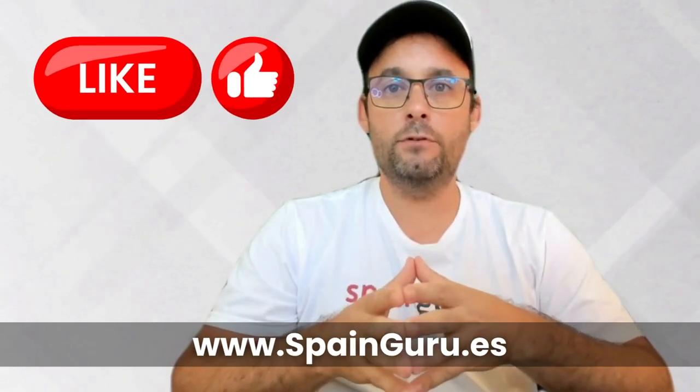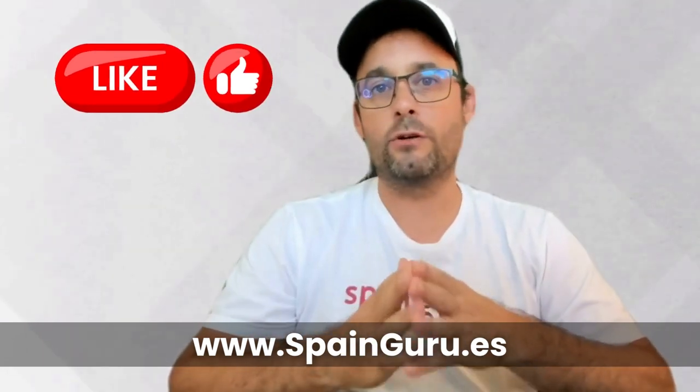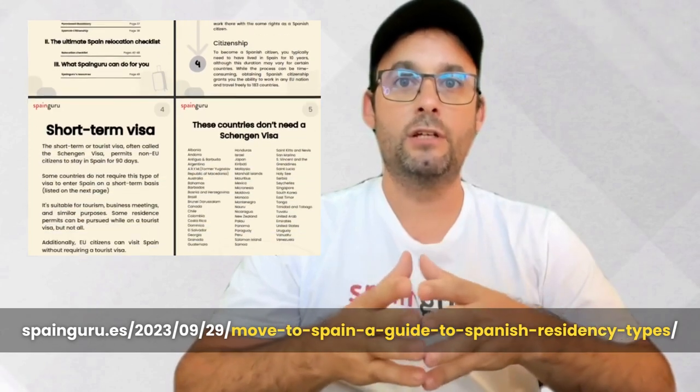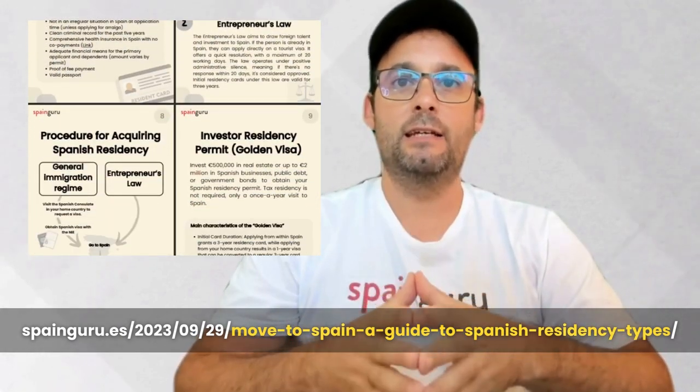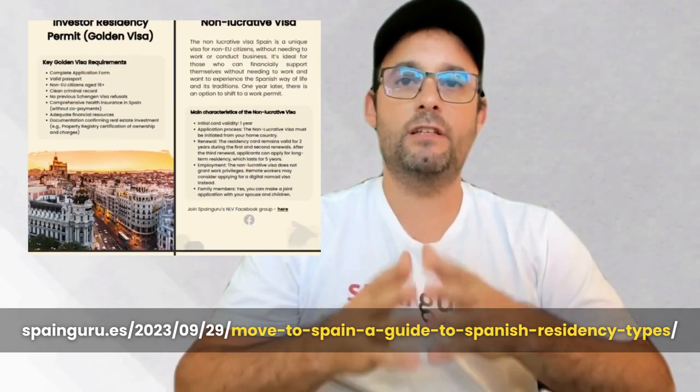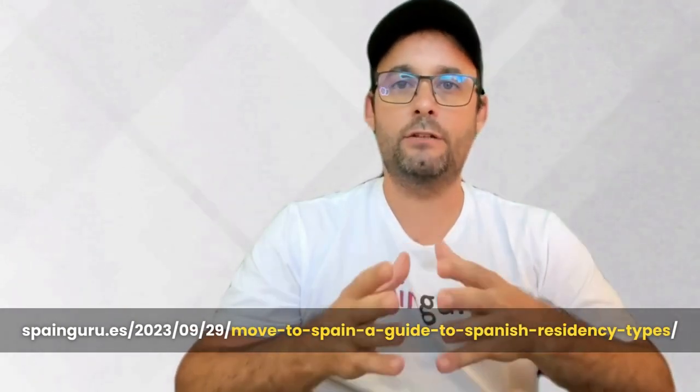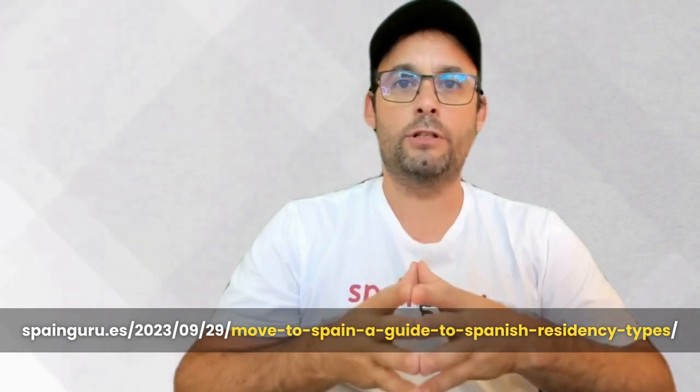If you found this video helpful, don't forget to give us a thumbs up and subscribe to SpainGuru for more valuable insights into life and legal matters in Spain. If you are interested in exploring which kind of visa or residence permits could suit you best, we have prepared a 50-page PDF guide that explains every single visa and residence permit in Spain, your way into permanent residence or long-term residence, and even Spanish nationality. I'll be sharing the link in the video description so you can download it — it is completely free and will give you a panoramic view of all the different possibilities you may have in order to come to live in Spain.